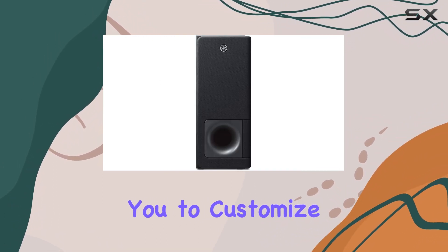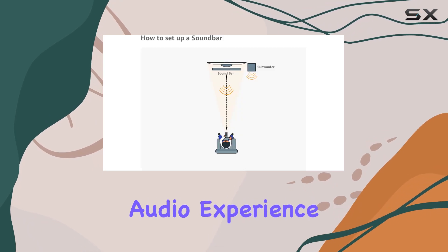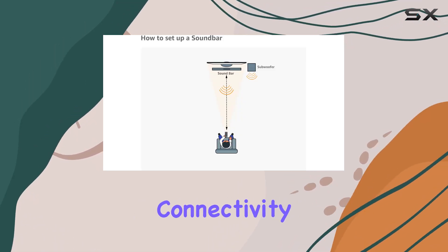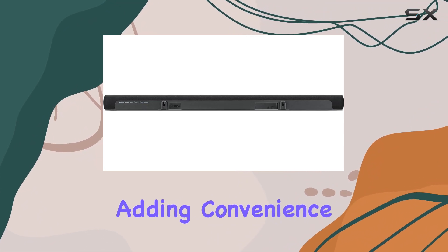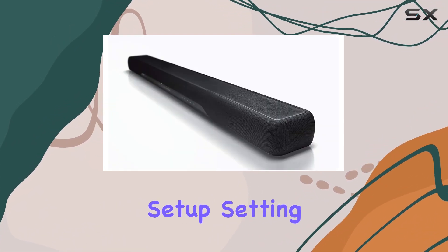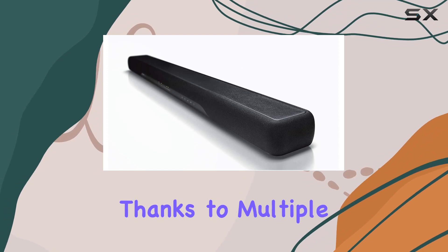What sets the YS207BL apart is the wireless subwoofer that brings powerful bass to the table. Its flexible placement allows you to customize your setup for the optimal audio experience. The Bluetooth connectivity opens up a world of possibilities for wireless music streaming, adding convenience to your entertainment setup.